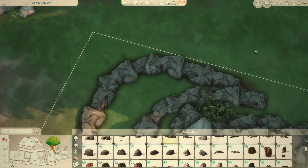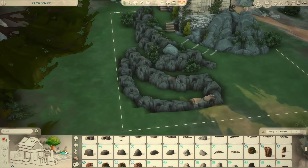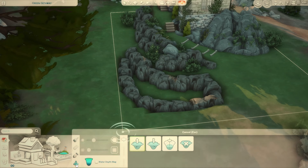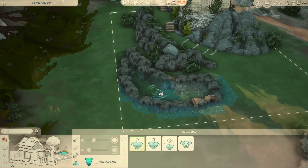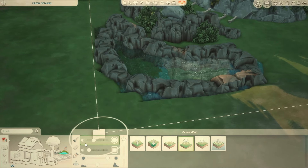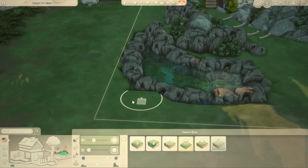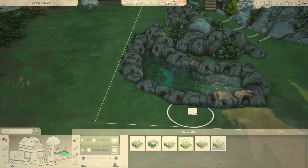I'm still going to continue doing speed builds, so if this isn't your thing, speed builds will still be going up about once a week. This area is all messed up — I need to flatten this. I think I'm going to line it with plants as well.